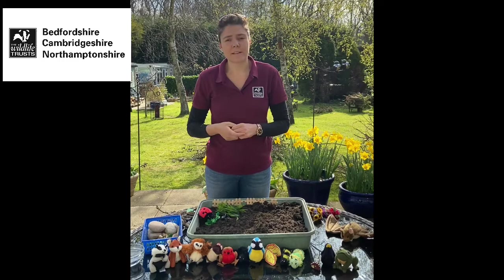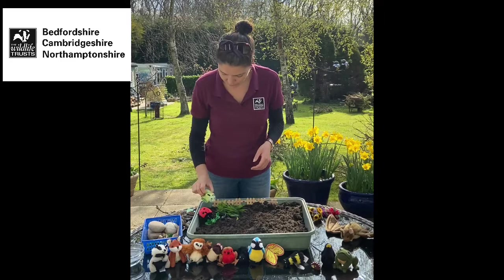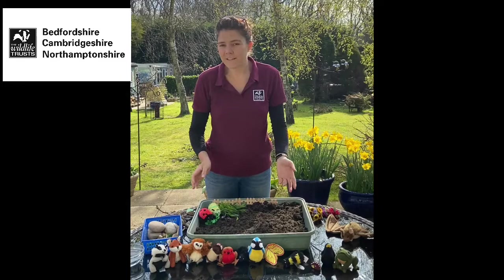There are also a lot of species of butterfly that lay their eggs on nettles, so they're really important for caterpillars as well. It's really good if you can leave a patch of nettle somewhere sunny in your garden — so I'll put a little caterpillar in there too. Already we've got some wildlife in our garden and we haven't really done anything yet, so that's great.